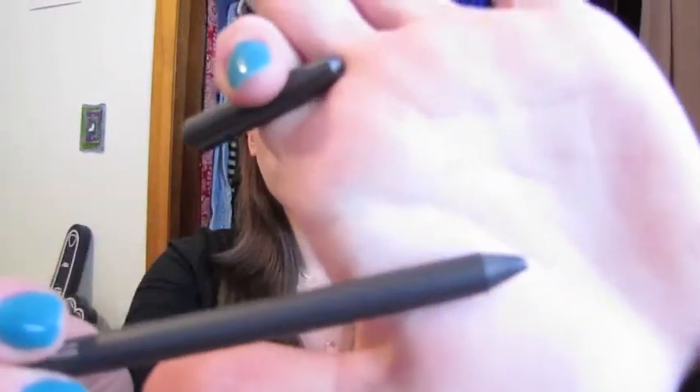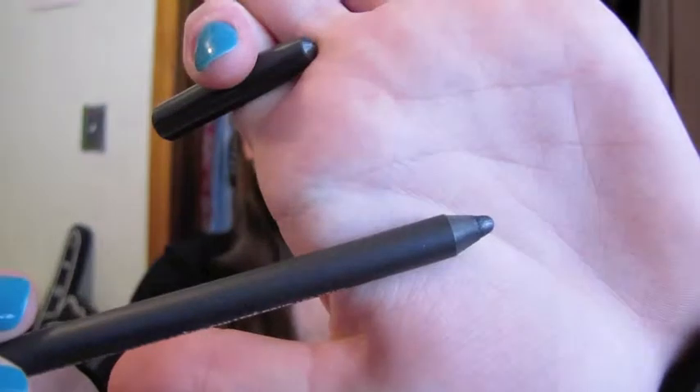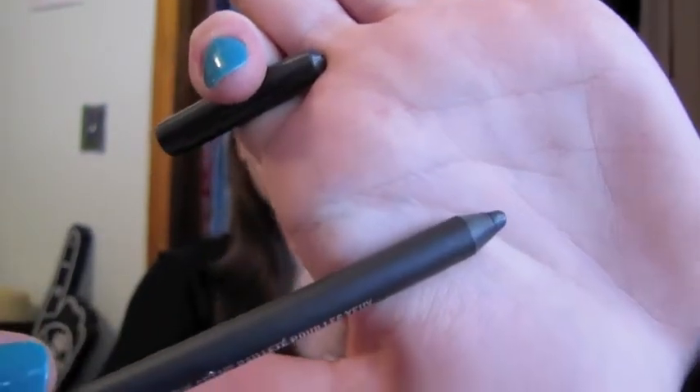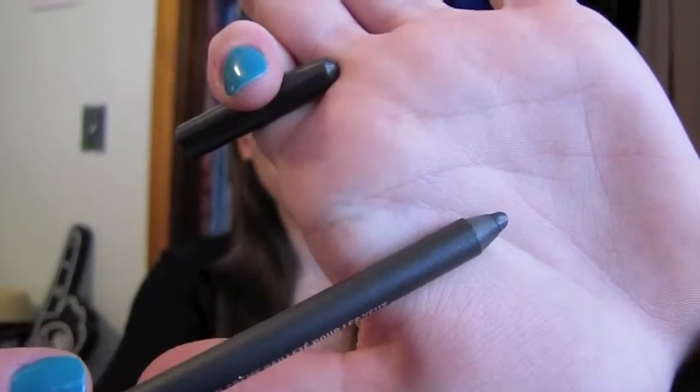Ever since I've gotten these, I've been using them non-stop. If I'm not using one of them, I'm using the other one, and it's the MAC Pearl Glide Intense Eyeliners. One's Blackline and the other one's Black Swan. I have Black Swan on today. They're just really creamy, nice crayon liners, and I love them. They have some sparkle to them, but they're really dark. I love these. Swatches are in my latest MAC haul.